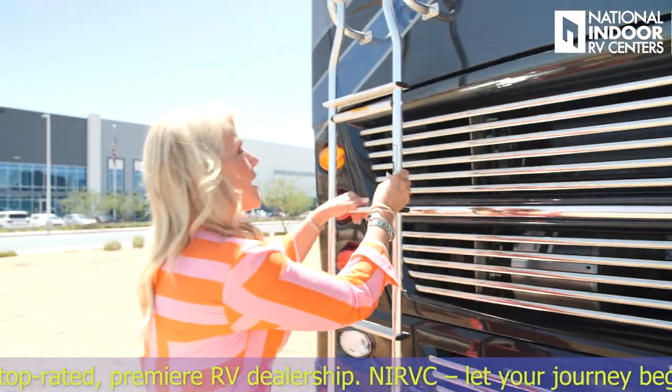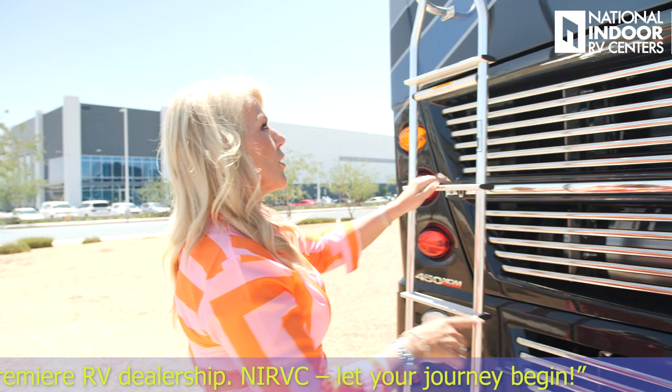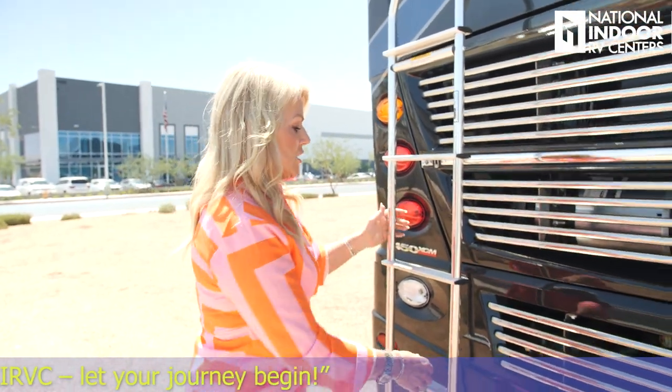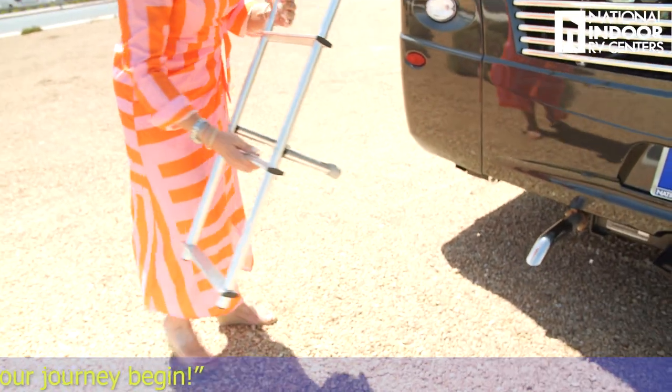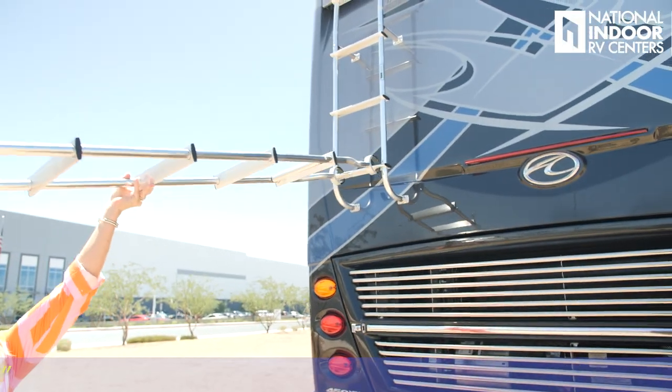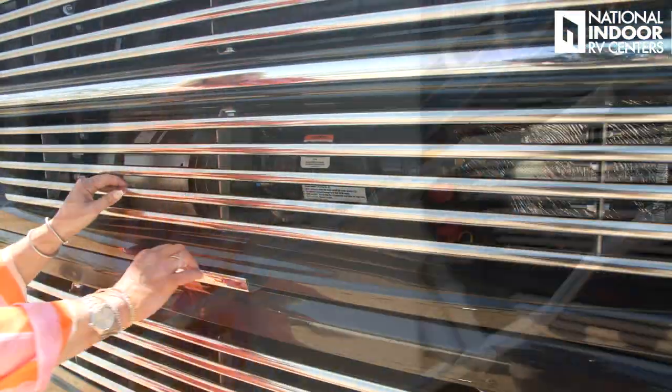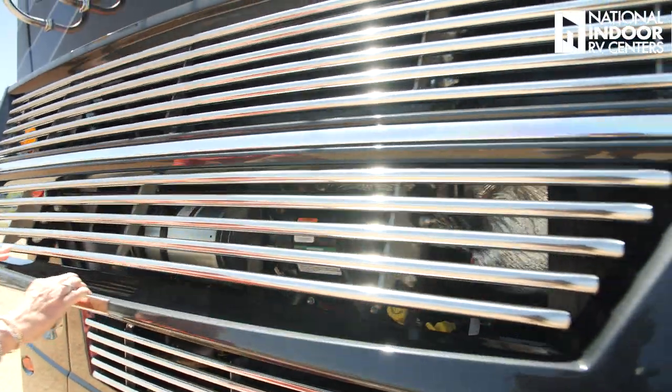You don't get a ladder on all Class A diesels, so it's nice to have one here — you can easily climb up to check your roof seals. Before we go into the engine compartment, we need to take the bottom half of the ladder off and stow it when traveling. You just pull it out until it's pretty much vertical, then it slips right off — super lightweight. Now let's check out the engine compartment.